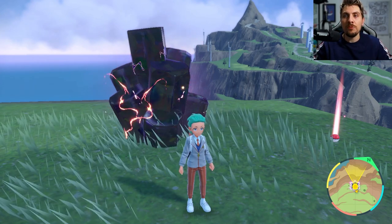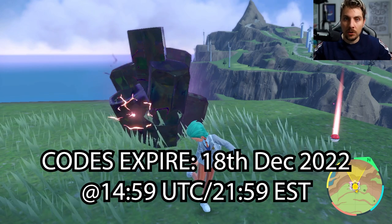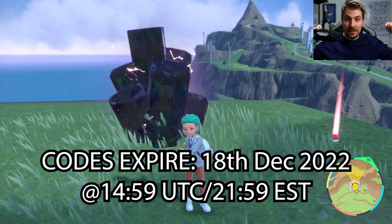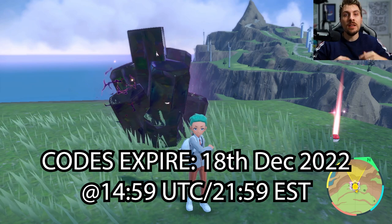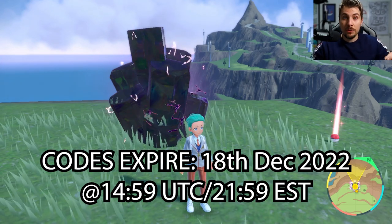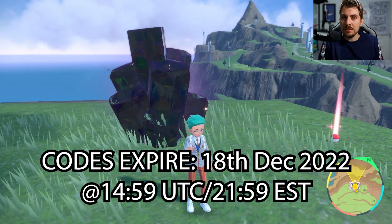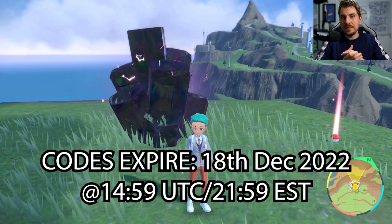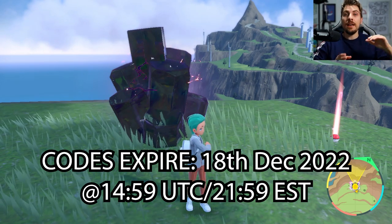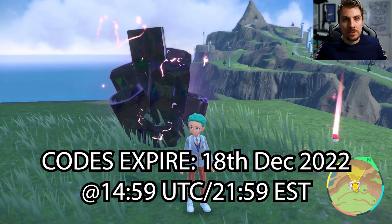We're going to cover the remaining four cards for the rest of the week. Bear in mind these cards expire on the 18th of December — as of recording, that's the 18th of December at 2:59 UTC, which is about 9:59 PM Eastern time. So you've got until around 10 PM Eastern — translate that into your time zone — and that's when these cards will expire.